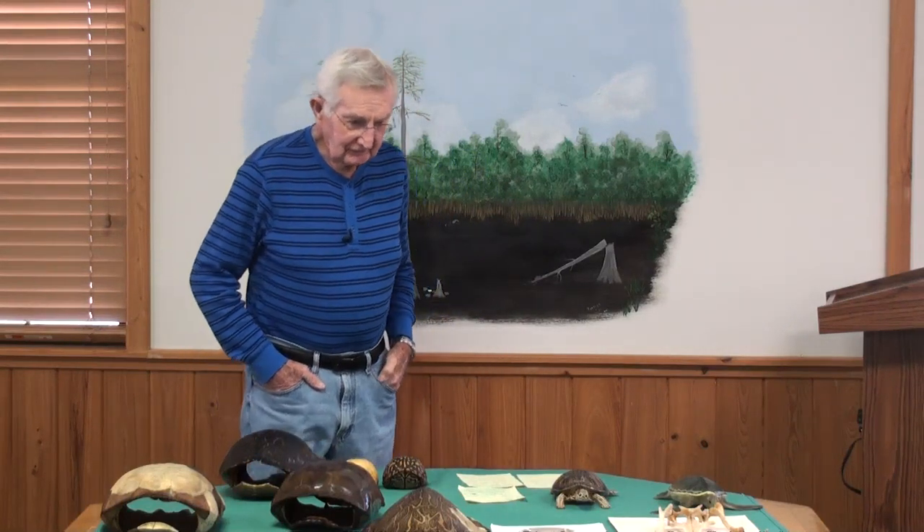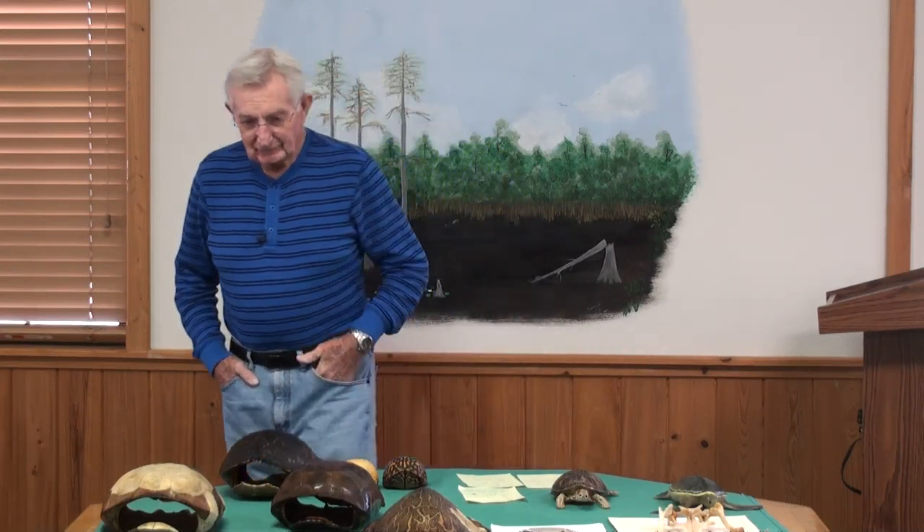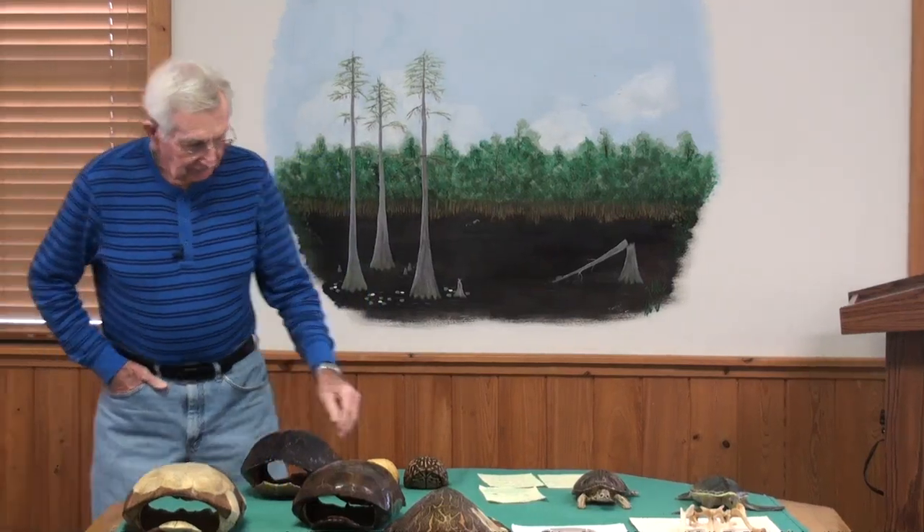Ladies and gentlemen, we're going to take a short exploration here of turtles. In our Okefenokee Swamp, we have 15 different types of turtles. One of them is totally terrestrial, another one is totally aquatic. The terrestrial turtles — there are two kinds.